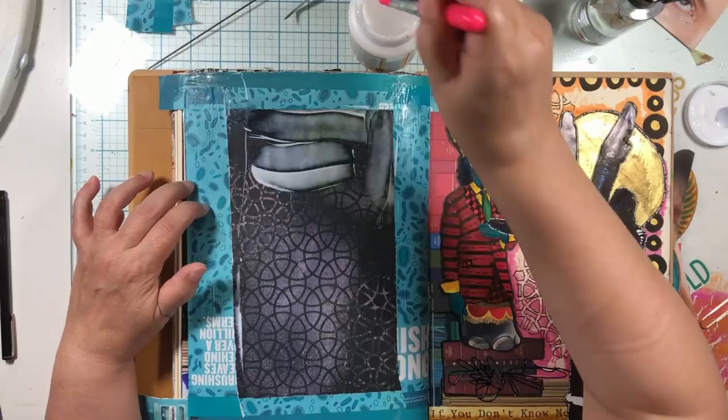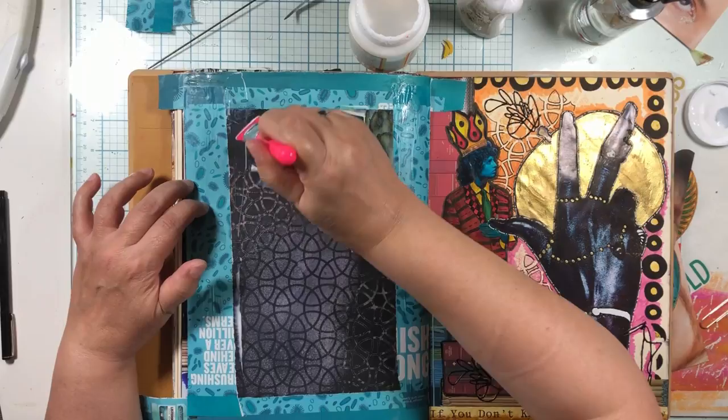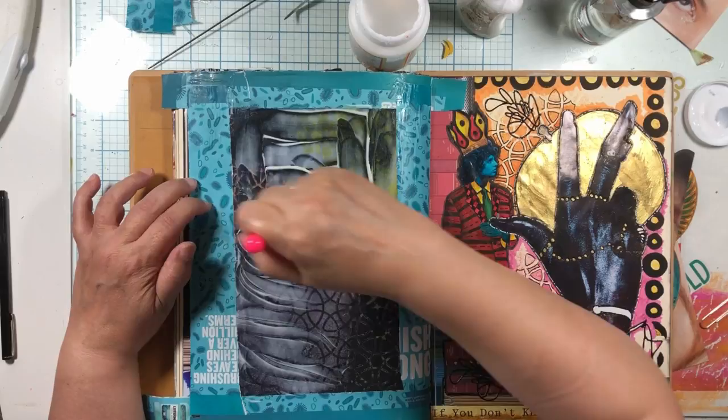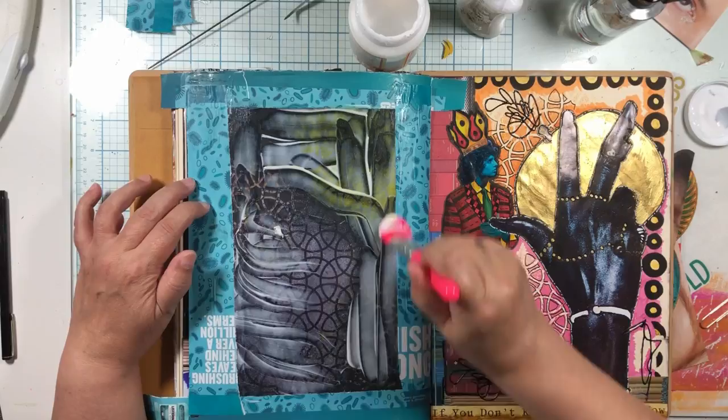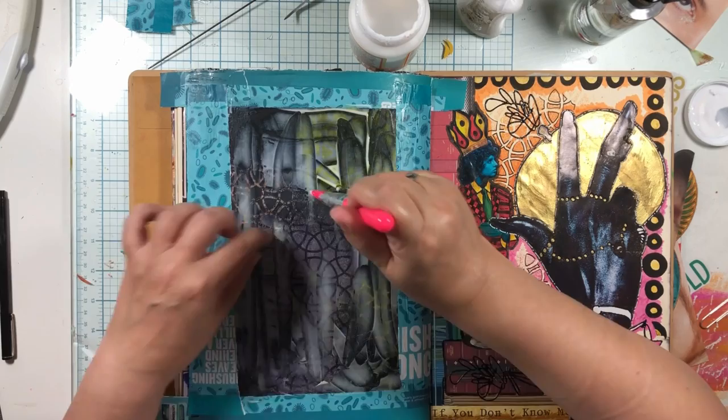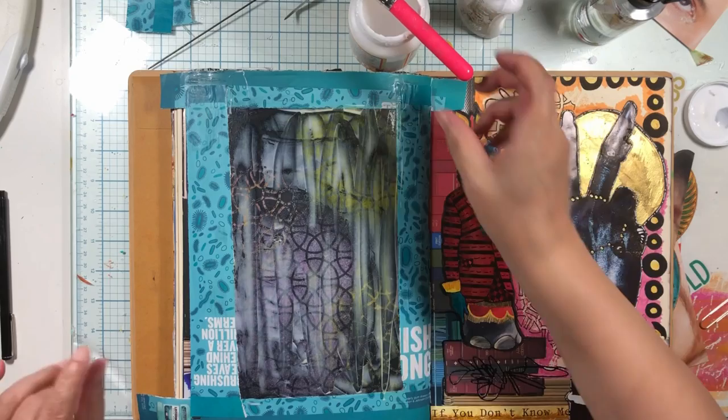We're going to solve this problem right now. We're going to try not to move it around too much - we're going to stick to the yellow to the yellow, but it's going to move. See the yellow coming up? We're going to have a little bit of a weird background, but that's fine. Let's try not to move it too much.